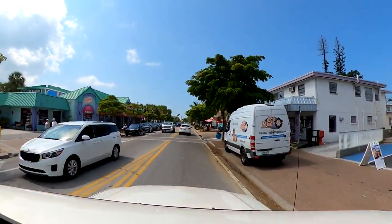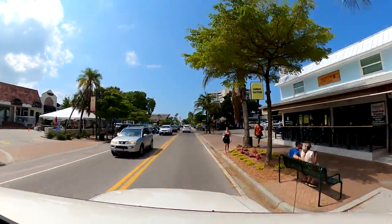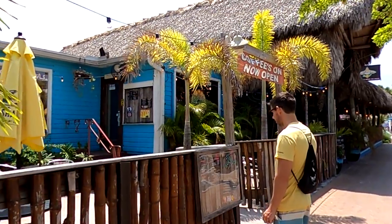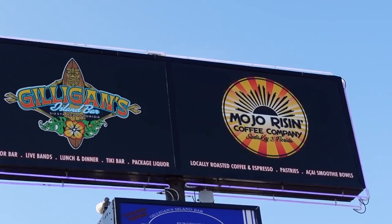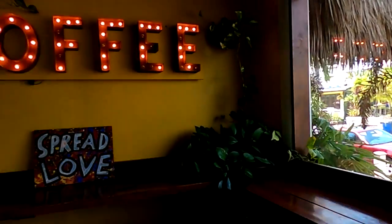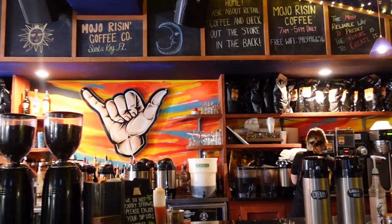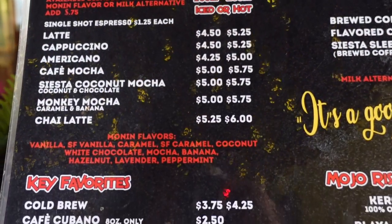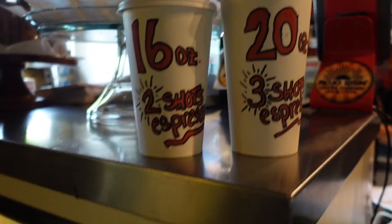With brunch checked off the list, it was on to coffee. We couldn't have been more excited to get back to one of our favorite coffee spots. Along the way, we came across a mural which we took as a sign we were on the right path. When we arrived, we were surprised to find that the former Lilu Coffee had been replaced by a new shop known as Mojo Ryzen Coffee Company. Being fans of classic rock and the Doors, we were excited to explore the new Doors-inspired coffee shop. We were really impressed with the new design of the space, and happy to find that the ownership had not changed — Mojo Ryzen is still owned by the owners of Gilligan's Island Bar next door. More importantly, they were serving up amazing quality coffee and pastries just as Lilu did.